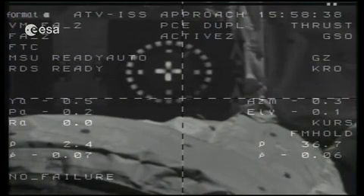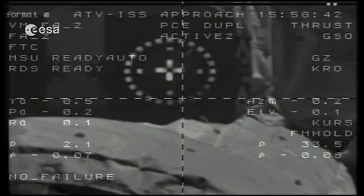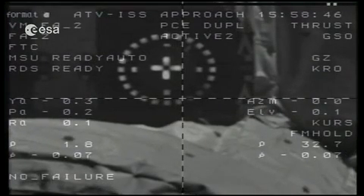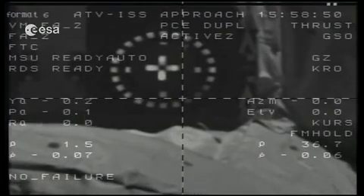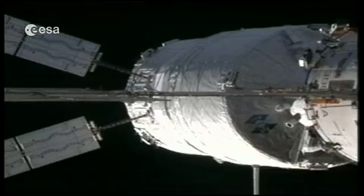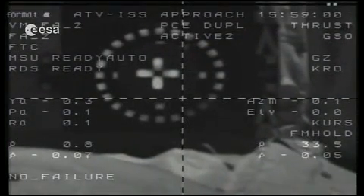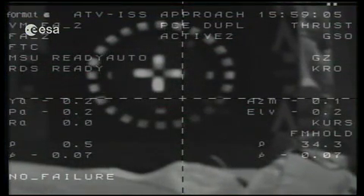We are at 2 meters and approaching the CHOP point in a few seconds — that's the cutoff point for the astronauts. Up until then, they can hold, or they can retreat — go back to the previous point. And if something even worse happens, they can send the vehicle back in what we call an escape or abort. This would, of course, cancel the docking for today.